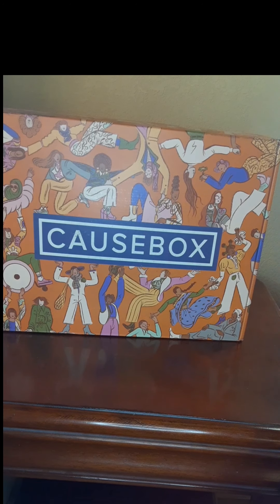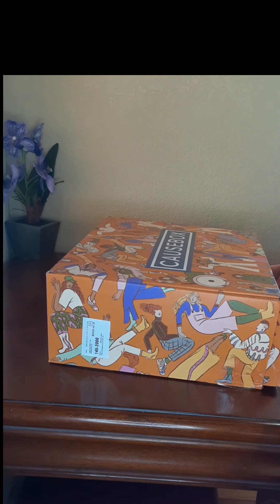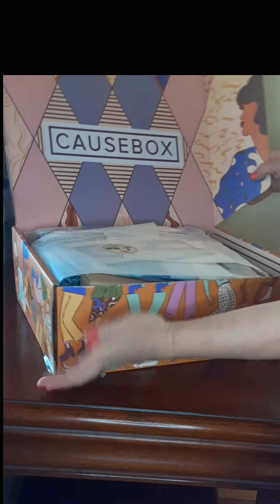I'm super excited to open this Cause Box — it is my very first Cause Box. It's also the absolute last Cause Box I'll get because now they're AllTrue, and I'll get my last three of the four boxes I ordered for the year subscription from AllTrue. Let's go ahead and open it! I don't get a whole bunch of mail so this is really exciting for me, and Cause Box has such an awesome presentation.